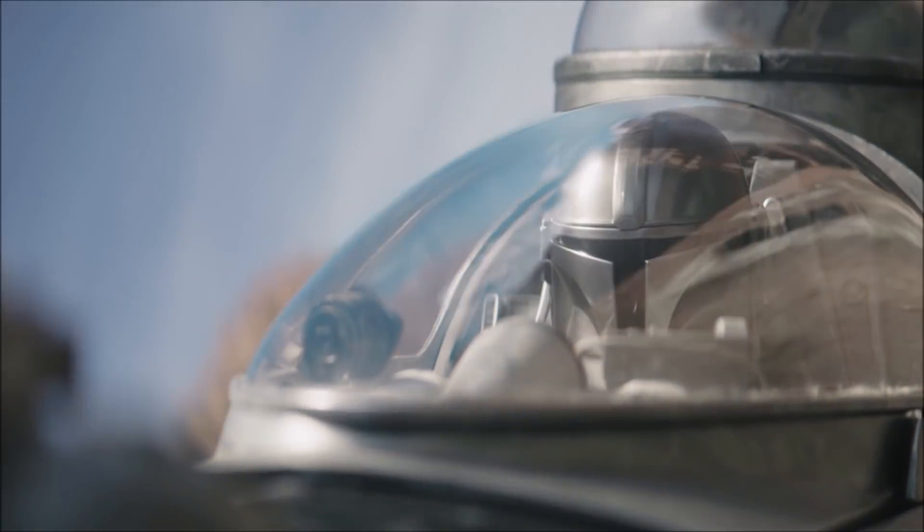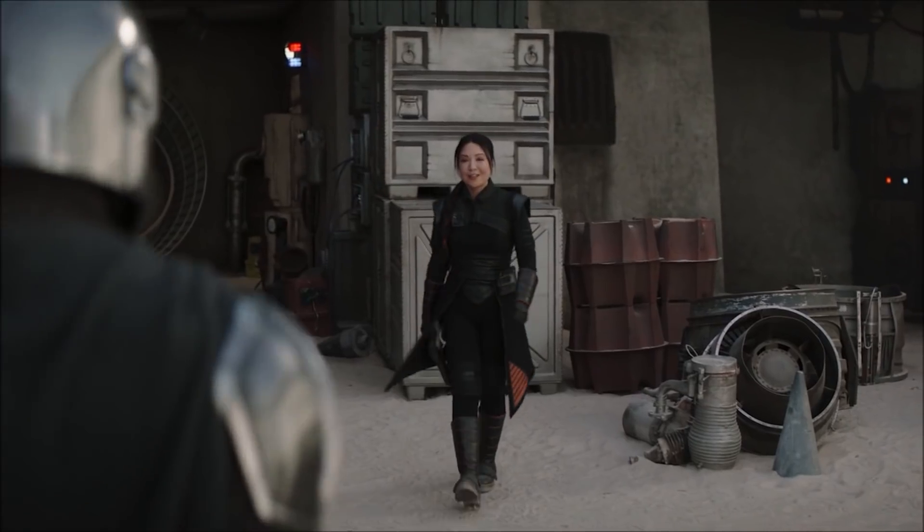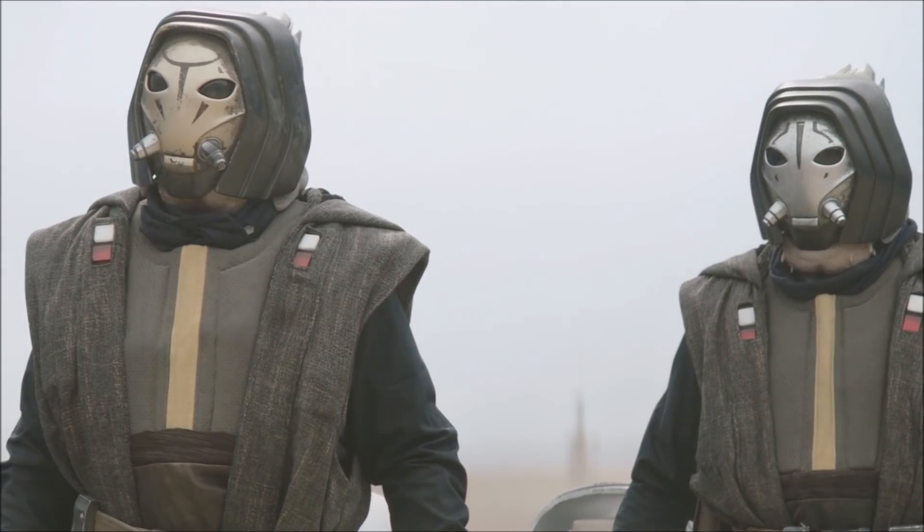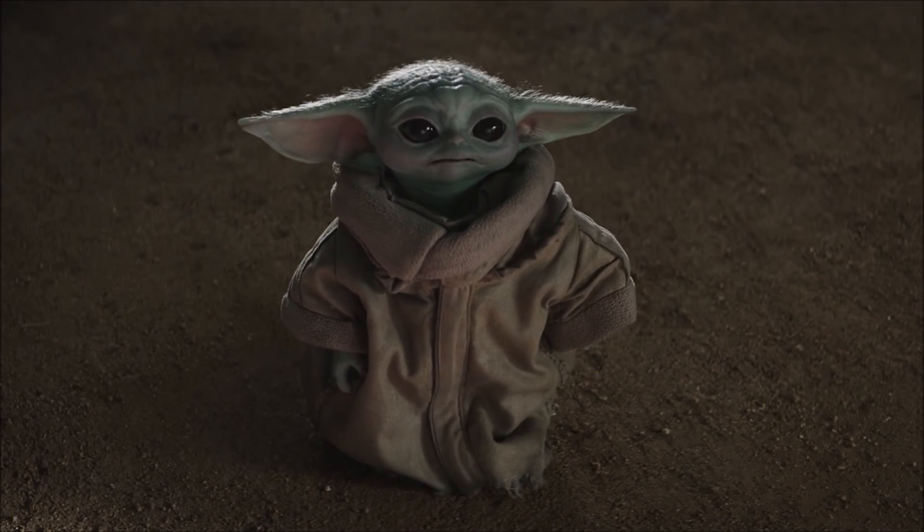After a joyride that defied Beggar's Canyon belief, he returned to the hangar to find Fennec Shand, who was here to hire some muscle. That takes us into episode 6 which sort of brings all the pieces together before setting things up for the finale next week.